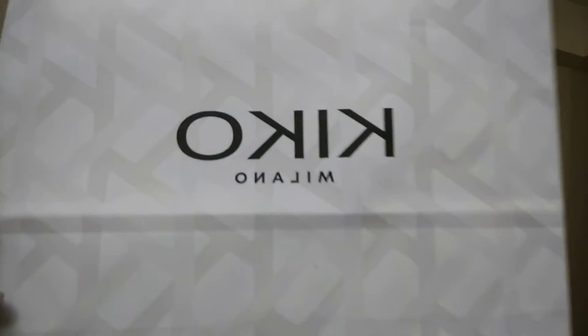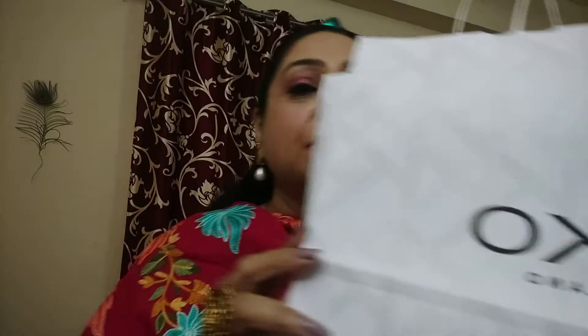Hi guys, I got a goodie bag! I went shopping the year-end sale from all of India. I got Kiku products — lovely Kiku products from Milan. It's an Italian brand and I'll show you what all I got.